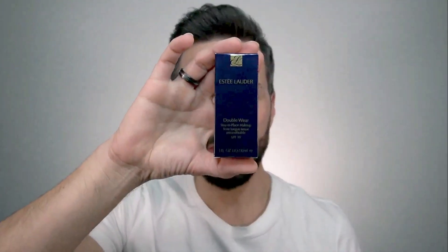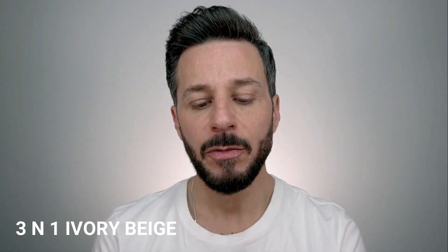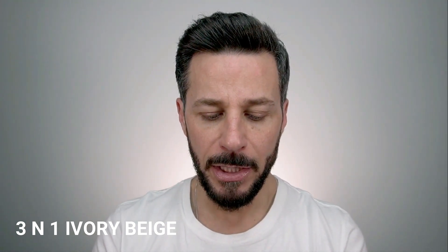This is how it looks inside and outside of the box. My first impression is that it's very compact — very small packaging. Although you have 30 ml, which is the average of all the foundations I've been testing, I used the Stellar technology on their website to find the perfect shade match, and the color they recommended is 3N1, which stands for Ivory Beige.